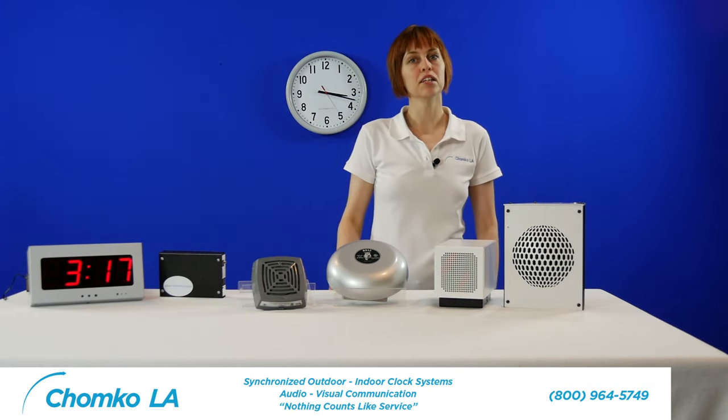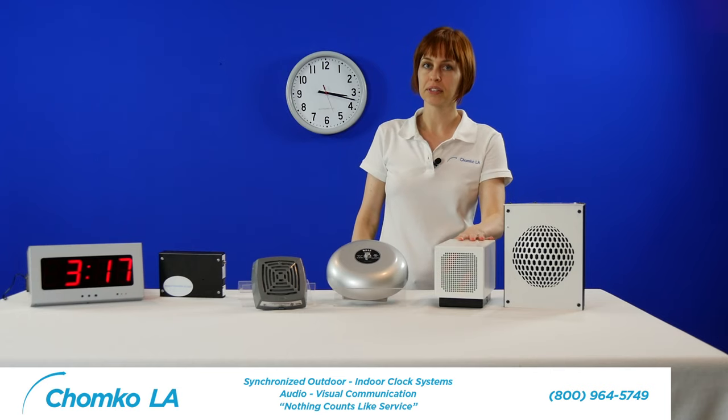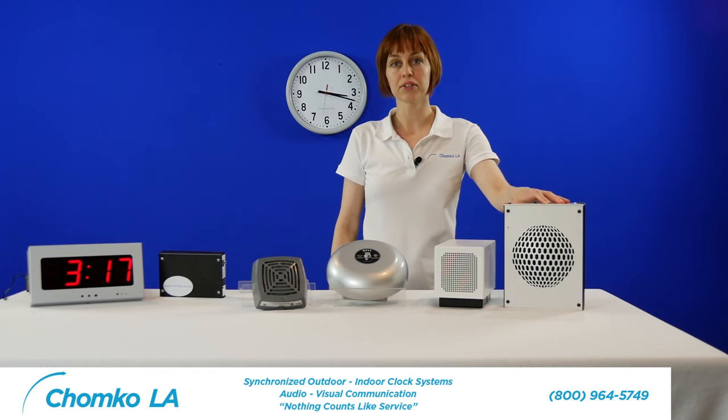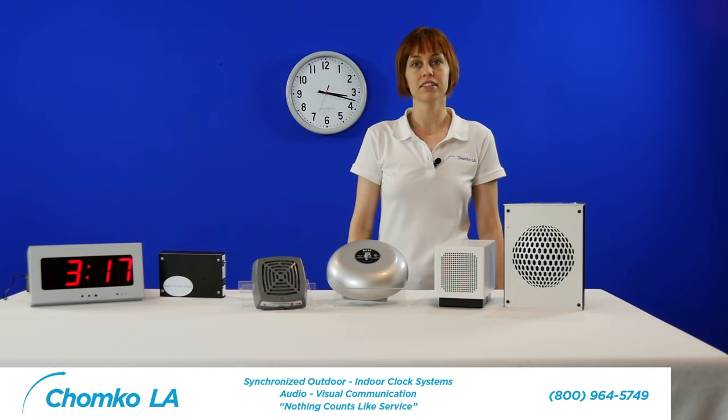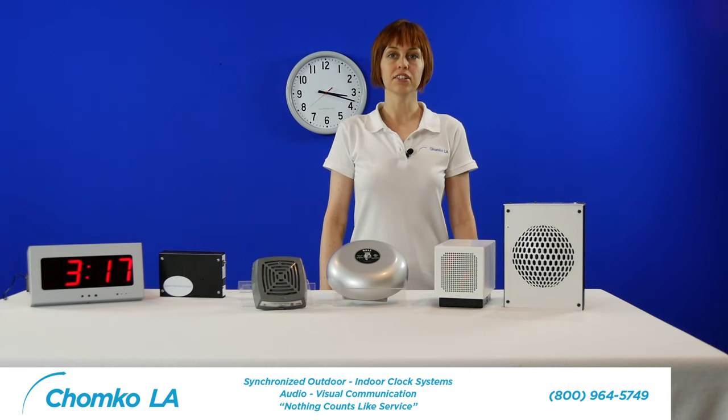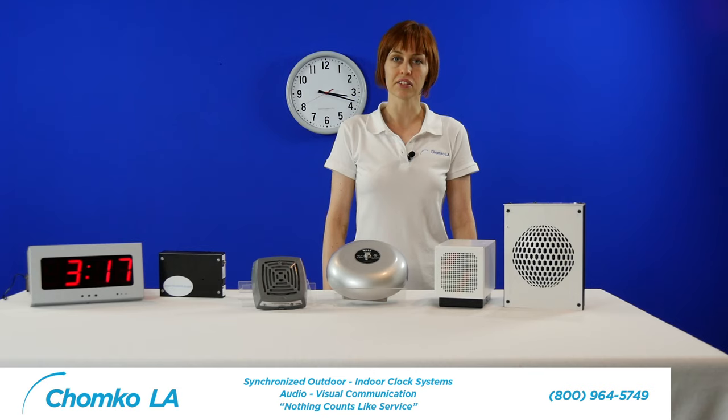Wi-Fi speakers and PoE speakers offer another alternative for an industrial bell system. With these systems, the software plays a bell tone or a custom audio file to signal the start and end of any event. When it's time for morning break at a factory or class changes in a school, this is an excellent alternative.